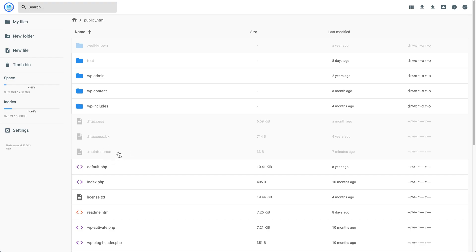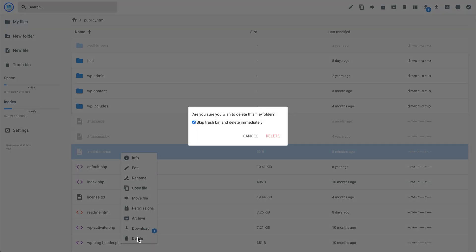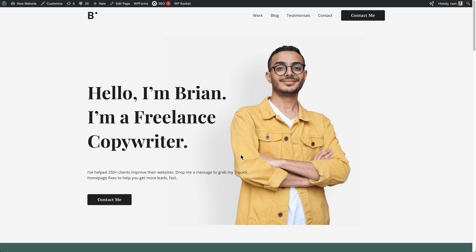Once you find your .maintenance file, all you need to do is delete it. I'm going to right-click on it, then click delete, then click again to confirm — and that's it. There's no need to edit the file. Now if we go back to the website in the other tab and refresh, we can see the website and we can access it. If the update completed successfully, everything should work fine on your site.